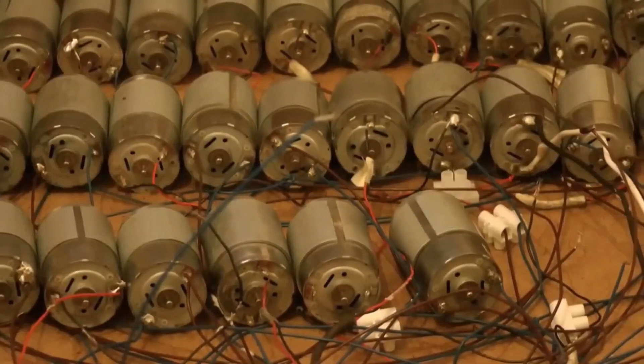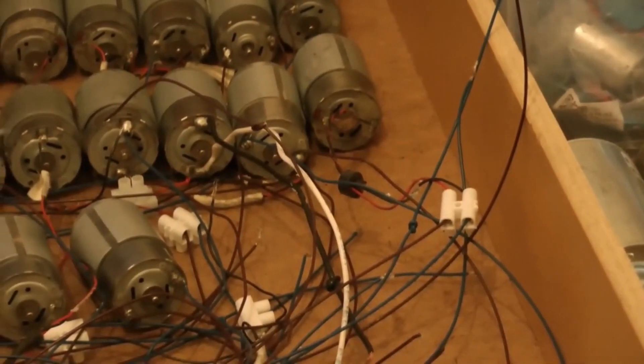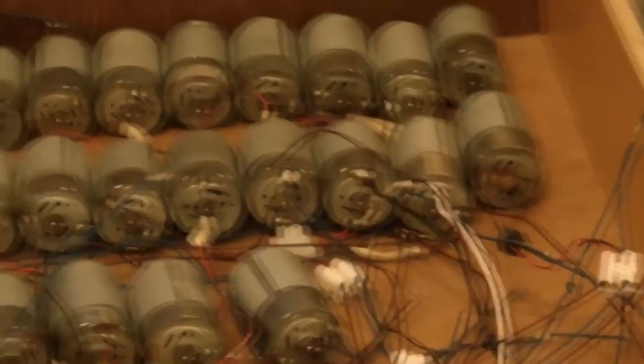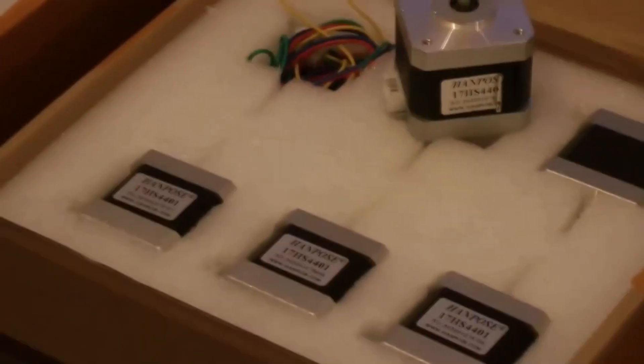Now it's time to see the most interesting part of my experiment: the generators. As a matter of fact, these are motors. As you may know, electric motors can be used as generators as well. It means if I apply voltage to a motor it will generate mechanical energy, and if I rotate an electric motor it will generate electricity.